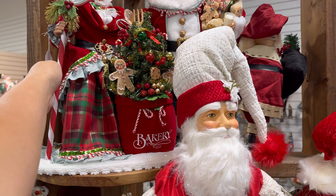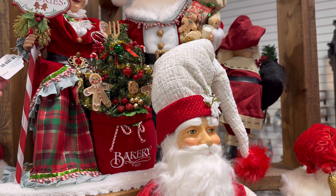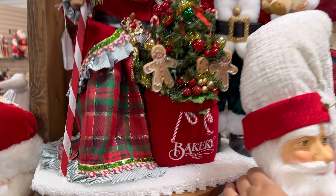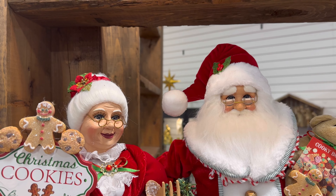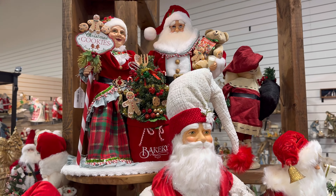Let me see if I can see the price on here — I'm like tippy-toeing. $319. It is a set though. Oh my gosh, I want that one.